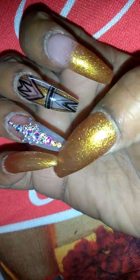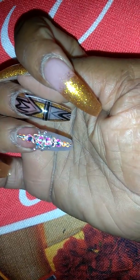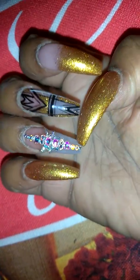On my right hand, pinky and thumb are the 24 Karat Gold. My pointer finger is the ombre, my ring finger is blinged out, and then my middle finger has this design which is similar to a design I had previously.